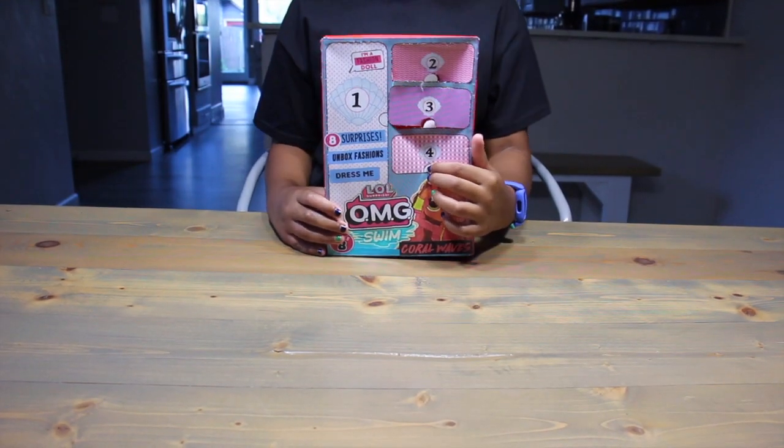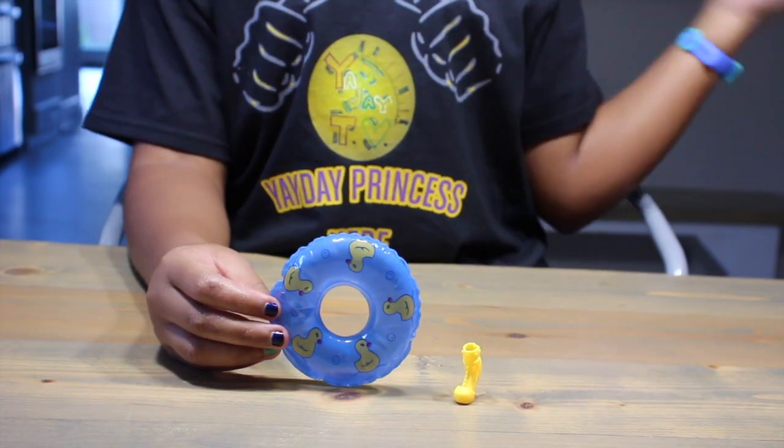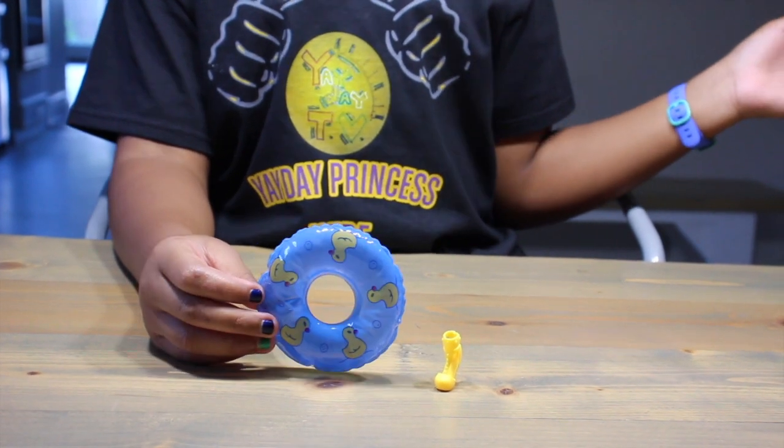Our last accessory door is... empty. Wait — I lied, it wasn't empty. Good news all around. We found our other shoe, and we got this cute rubber ducky floaty. Not too bad.